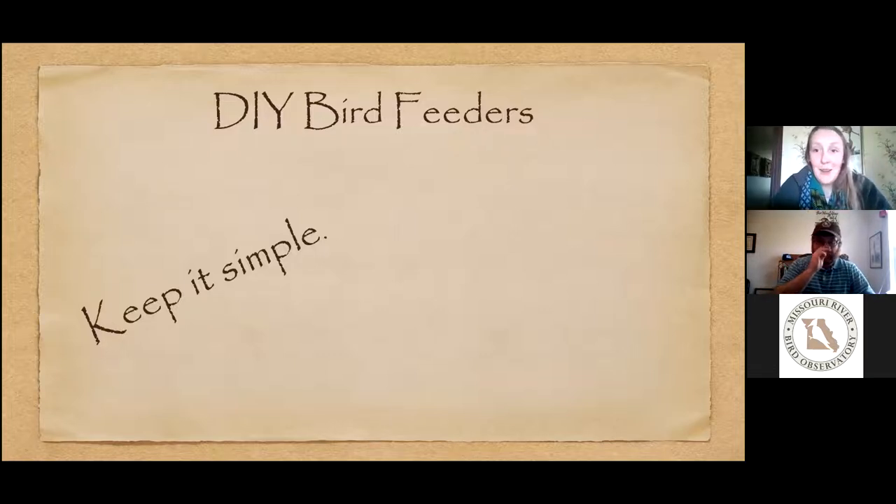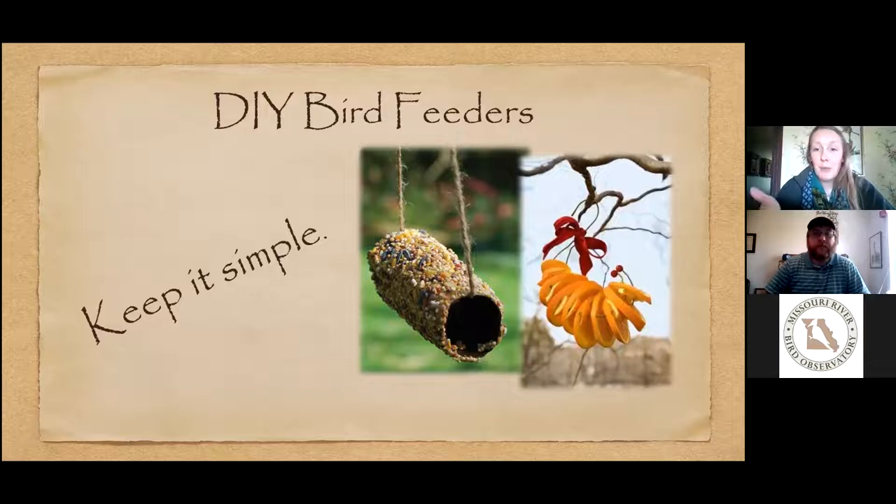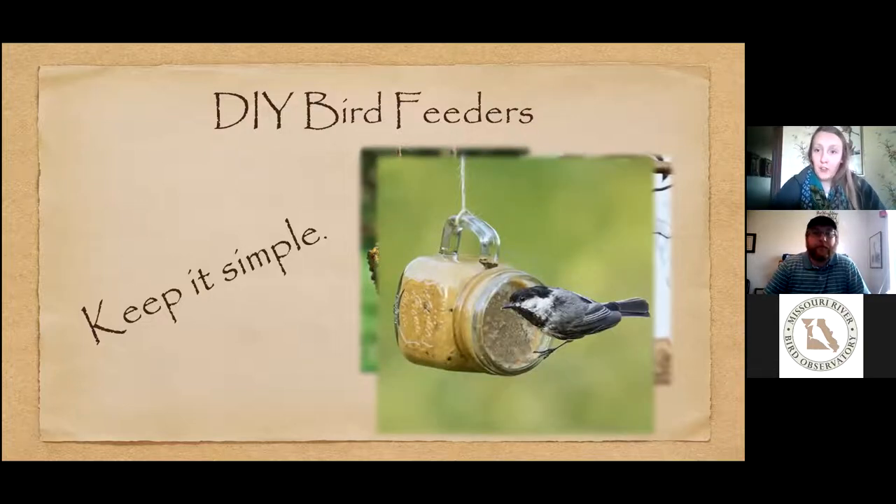Starting with bird feeders — this is your chance to get crafty. My main advice: keep it simple. Birds aren't picky about what they eat, so simply smearing peanut butter on a tree trunk can attract certain birds. Take a toilet paper roll, put peanut butter on it, roll it in birdseed, put a string through it, hang it in a tree — you've got a bird feeder. Even sticking an orange on a wire attracts birds that like fruit.